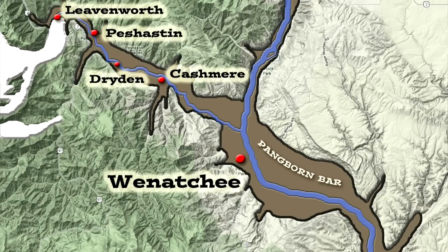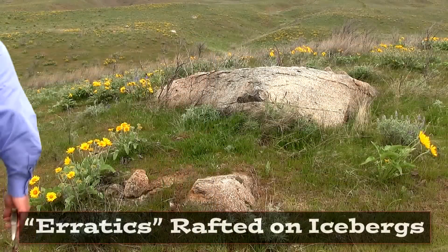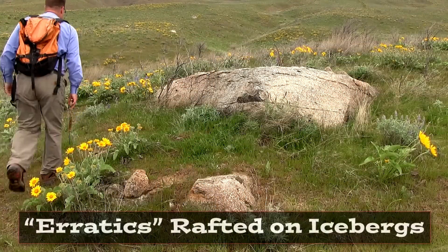There's ice at this time up at Leavenworth, coming out of the Icicle drainage, and yet we've got Ice Age flood water lapping up against that glacier. That's quite a story. What evidence do we have for that? We've used Ice Age flood erratics and rhythmites to reconstruct this part of the story.